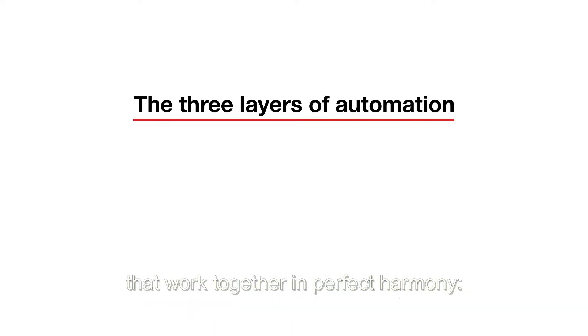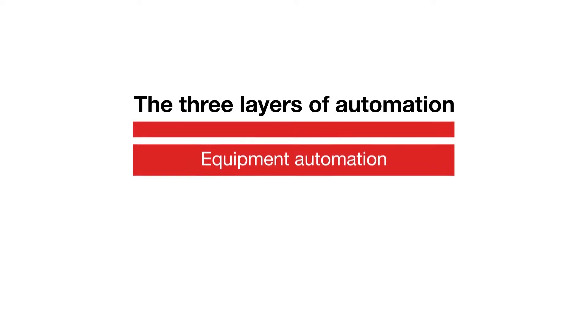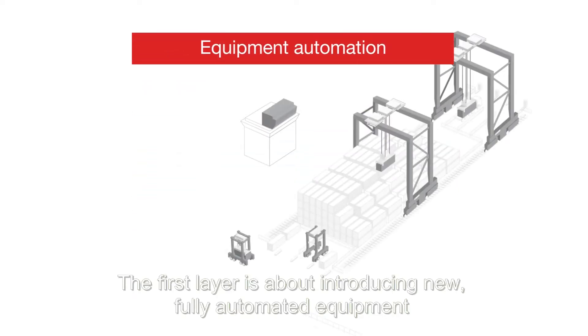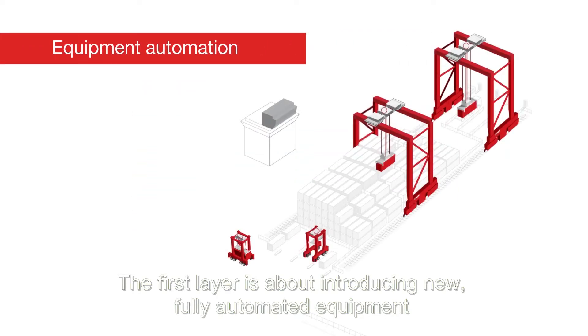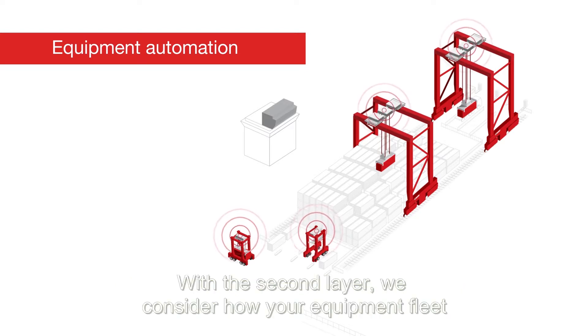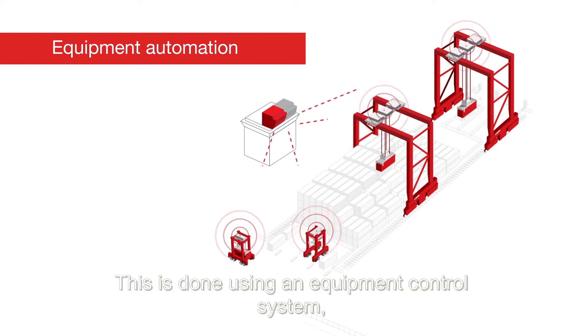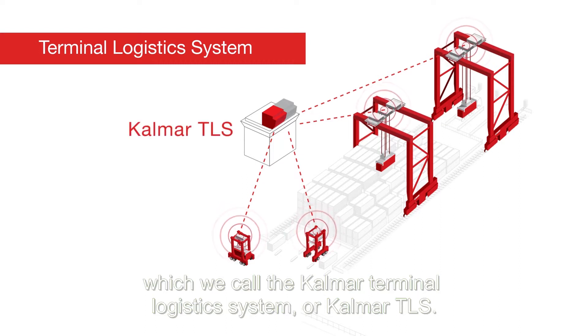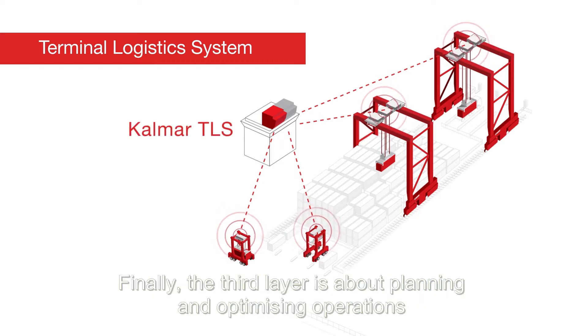Our unique approach to port automation is made up of three distinct layers that work together in perfect harmony: equipment automation, the equipment control system, and the terminal operating system. The first layer is about introducing new fully automated equipment or automating your existing equipment. With the second layer, we consider how your equipment fleet is monitored and controlled, using an equipment control system which we call the Calmar Terminal Logistics System, or Calmar TLS. Finally, the third layer is about planning and optimizing operations at your port using a terminal operating system.